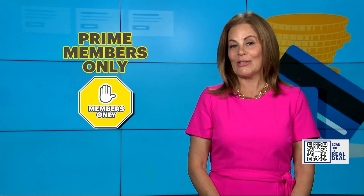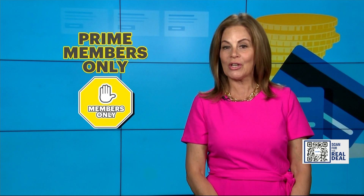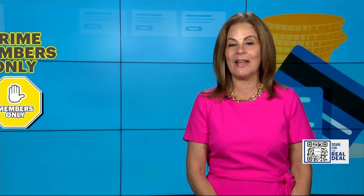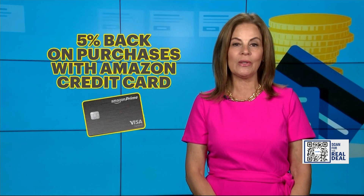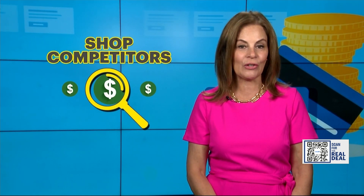Remember, Prime Day is only offered to Prime members. If you want to get in on it, you could share a membership with your family or a friend. Amazon's credit card will give you 5% back on your purchases, and you can always shop the competitors if you want to save on a membership fee.